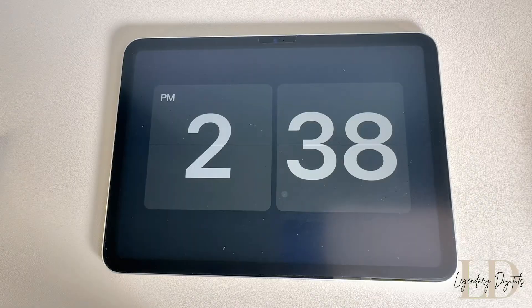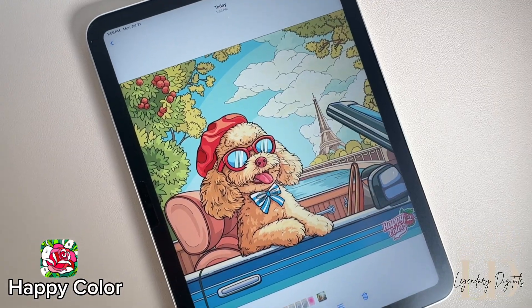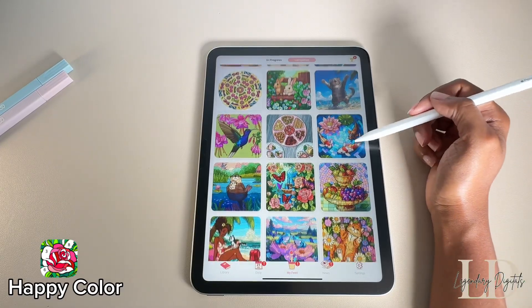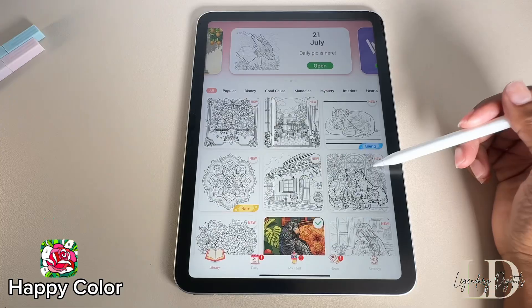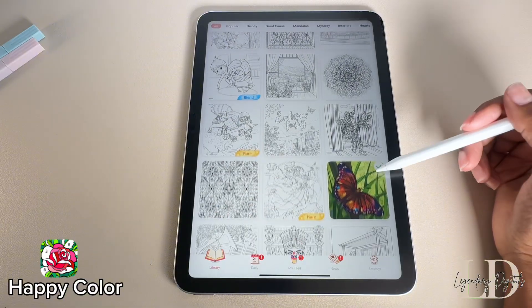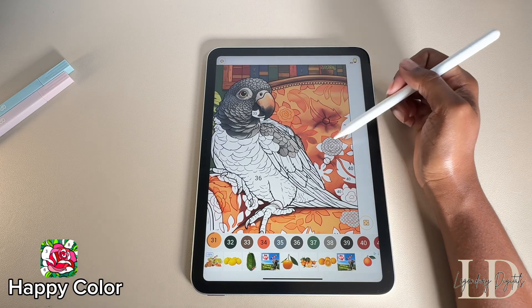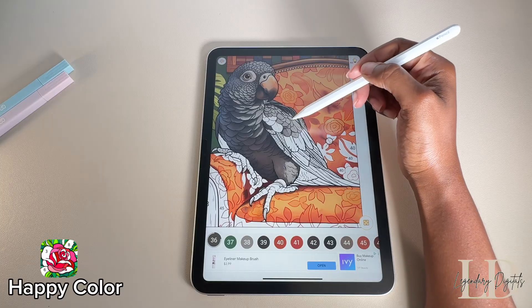Happy Color is a color by number app that makes you feel like an artist without actually having to be one. I really love this app — these are all the pics I've colored so far. They've got over 20,000 pictures to choose from, everything from flowers and animals to Disney and landscapes, and new ones drop every single day so you'll always have fresh designs to color and never get bored.